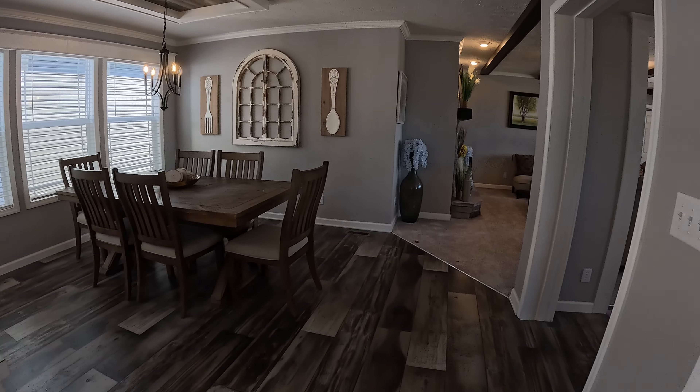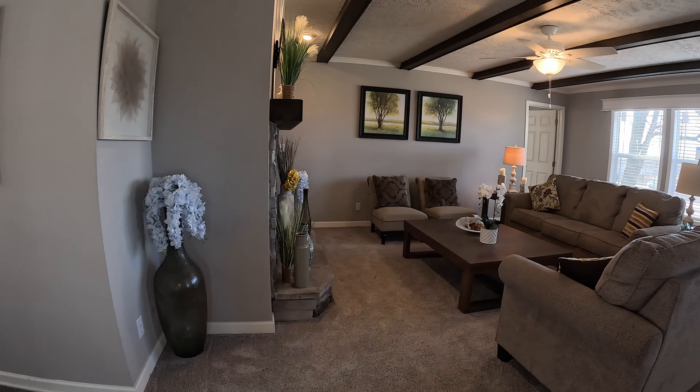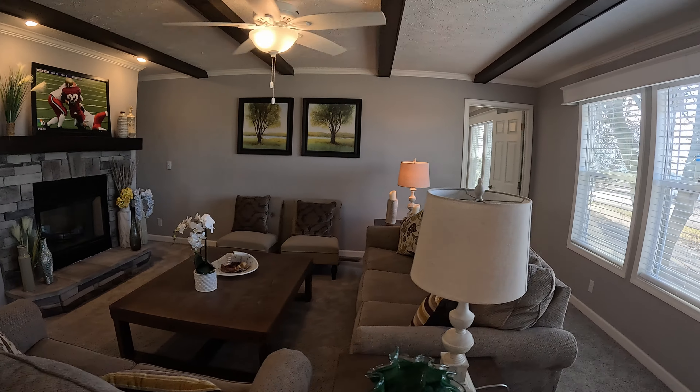We're traveling back to the area we started with. I love the accent over the dining table — what do you call it? That little thing around the lights? Kind of like a recessed ceiling detail around the lights. I like that — I really like that.